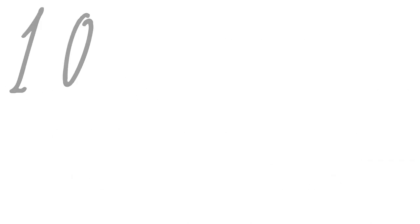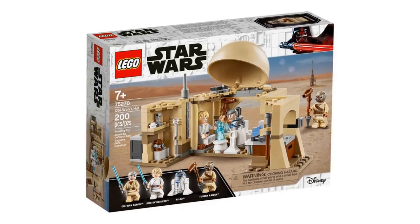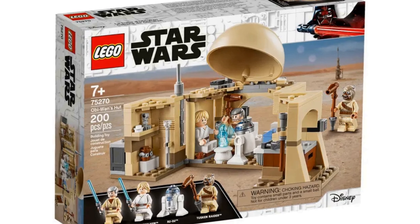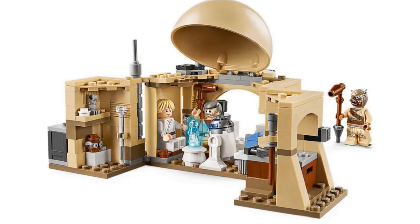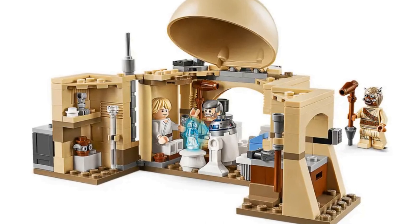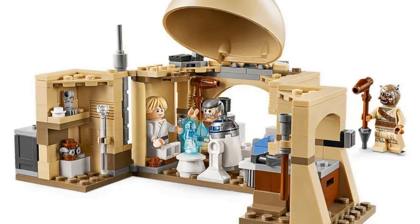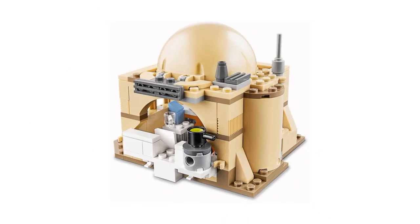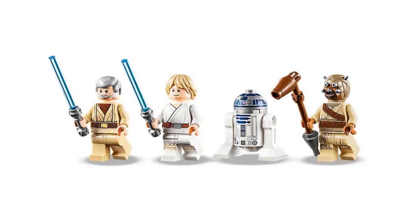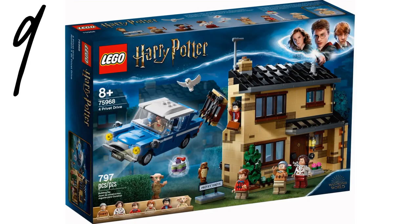Counting down at number 10, we have Obi-Wan's Hut from Star Wars, item number 75270. This is the smallest set on the list at just 200 pieces, but a lot is crammed in. It has that Tatooine feel with the tan color and rounded roof. It was in this hut where Obi-Wan and Luke watched Leia's message and where Luke starts his Jedi training. The set reflects these two moments with a transparent Princess Leia hologram element and a brick to represent the training remote. It closes up too, which looks really nice, though I'm not sure I love getting a Tusken Raider instead of C-3PO.